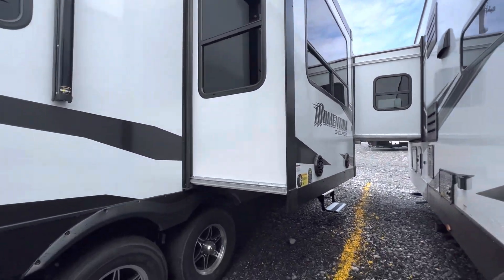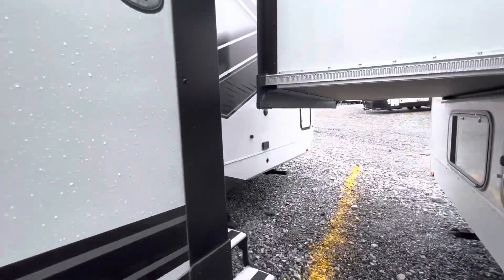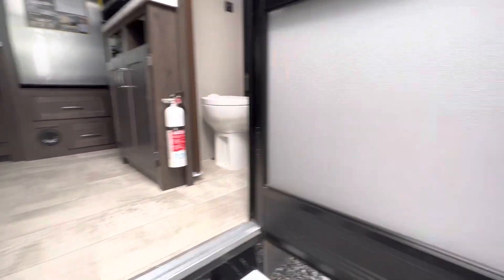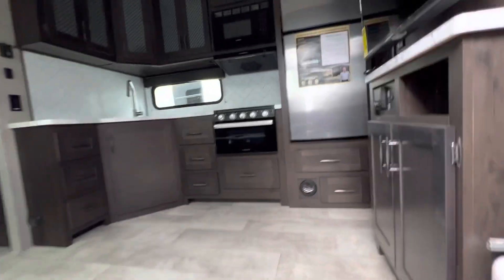There are your awning speakers. This ought to be fun to try to get in here — it's so tight. Let's make sure this door opens. Oh, just cleared it. Let's go in. All right, home sweet home!